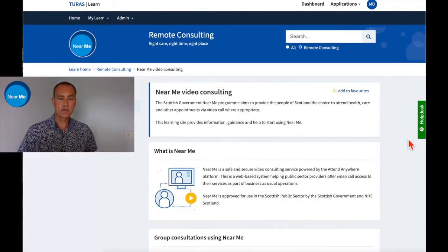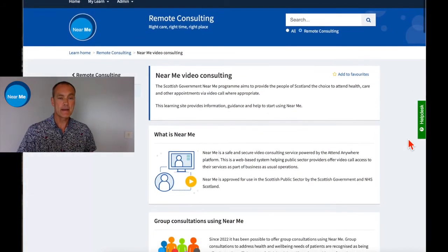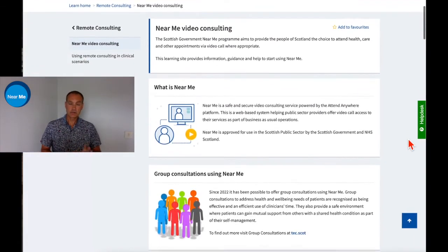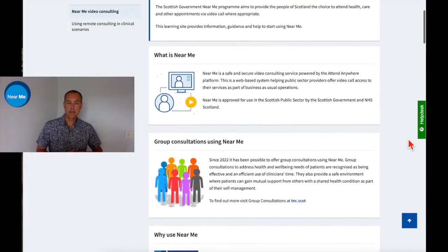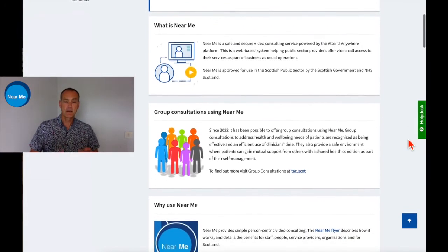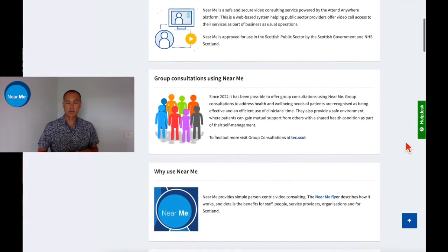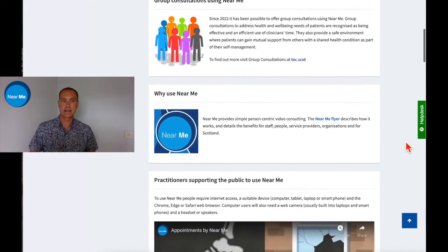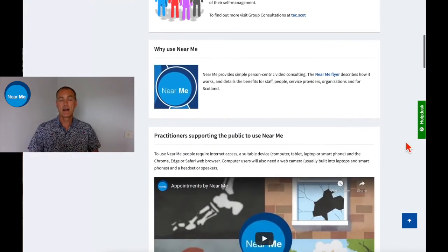We've also compiled a number of resources to support your learning around remote consulting on the Tura site, which you can access across Scotland. There are sections around Near Me here, and these are all linked back to our parent pages so they're kept up to date. Your Tura site is your one-stop shop for anything to do with remote consulting, including Near Me, along with other webinars and resources to support your learning.